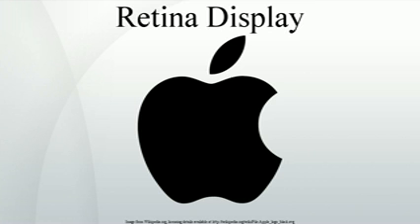326 PPI for the smallest devices, 264 PPI for mid-sized devices, and 220 PPI for larger devices. While not currently common, many other manufacturers' displays have similar PPI density.